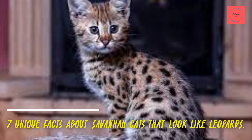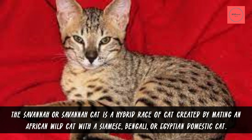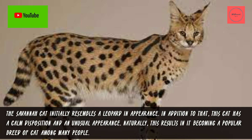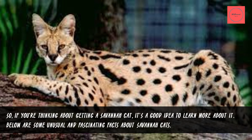The Savannah cat is a hybrid breed created by mating an African wild cat with a Siamese, Bengali, or Egyptian domestic cat. It initially resembles a leopard in appearance and has a calm disposition and an unusual look, making it a popular breed among many people. If you're thinking about getting a Savannah cat, it's a good idea to learn more about it. Below are some unusual and fascinating facts about Savannah cats.